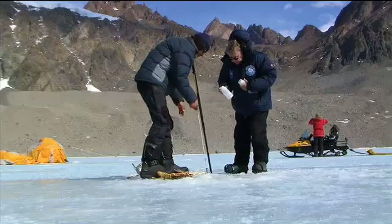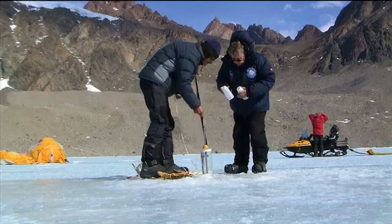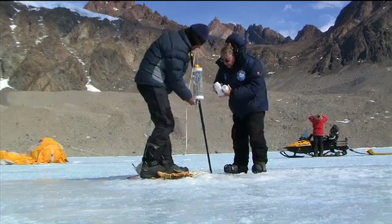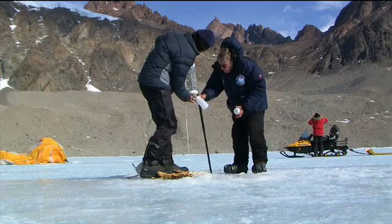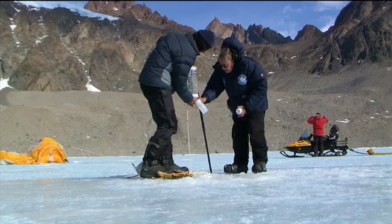Once Hoover finds the extremophiles, the race is on back in Alabama to grow them. First order of business? Find out what they like to eat. There are a whole array of bacteria that live entirely on chemicals — they don't utilize light, they don't utilize ordinary food.